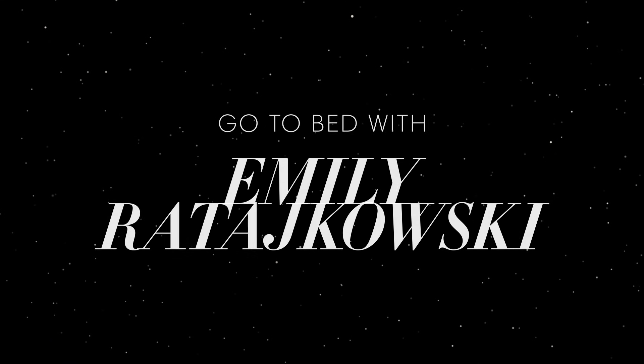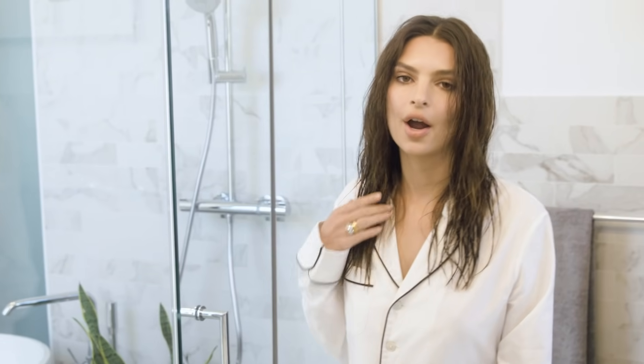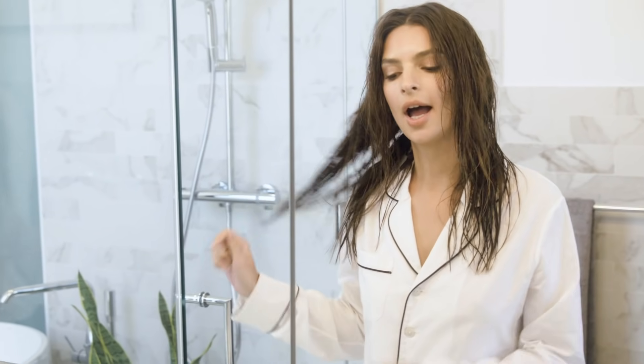Hi guys, it's time to get ready for bed with me. I'm fresh out the shower. I just conditioned and washed my hair with a couple of my favorite products, and I'm going to walk you through those.